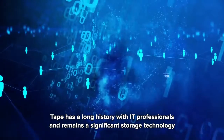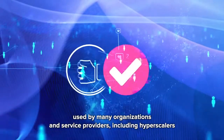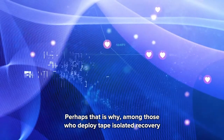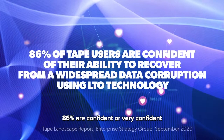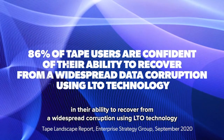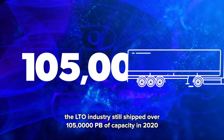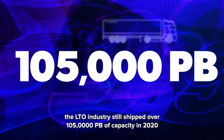Tape has a long history with IT professionals and remains a significant storage technology used by many organizations and service providers, including hyperscalers. Perhaps that is why, among those who deploy tape isolated recovery, 86% are confident or very confident in their ability to recover from a widespread corruption using LTO technology. In spite of recent headwinds caused by the pandemic, the LTO industry still shipped over 105,000 petabytes of capacity in 2020.